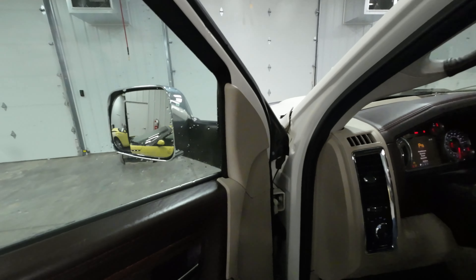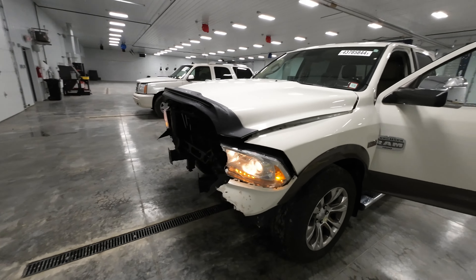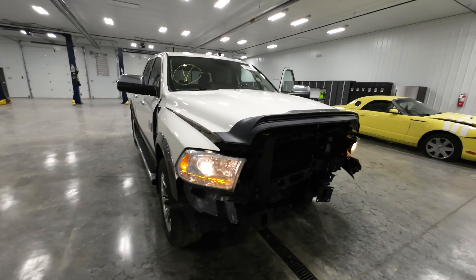98,155 miles, 5.7 liter, 392 truck, in really good shape. So easily fixable too.